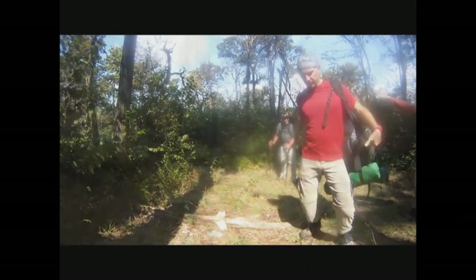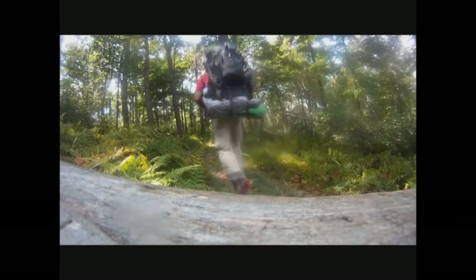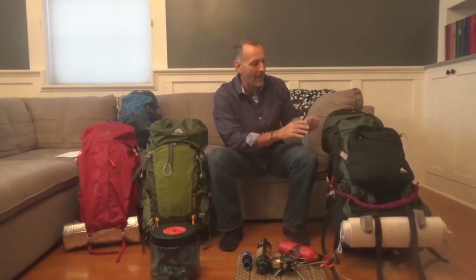This backpack served me well — I've used it many times and put a lot of miles on it over the years. But this backpack is not light. This is almost an 8-pound backpack empty, so without anything in it, it's nearly 8 pounds just sitting there. That's a heavy backpack.